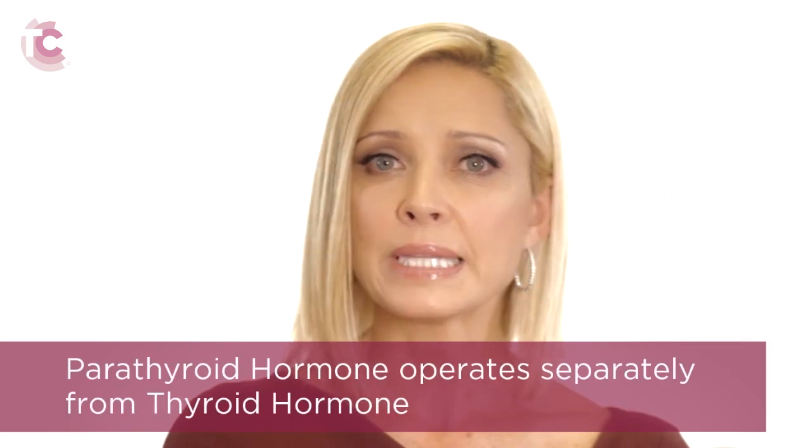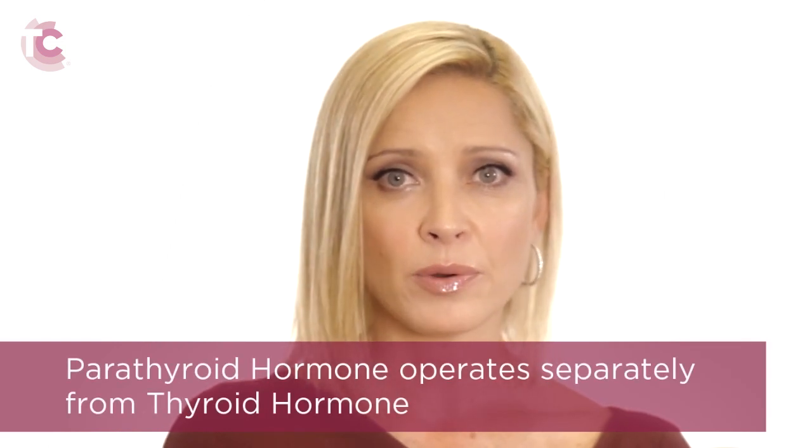The parathyroid glands control the amount of calcium absorbed from the diet, as well as the amount of calcium excreted from the kidneys into the urine. They additionally help to regulate the amount of calcium in the bones. A normal level of parathyroid hormone is required for healthy bones. While the name parathyroid reflects its location next to the thyroid gland, its hormones operate completely separately from thyroid hormone.